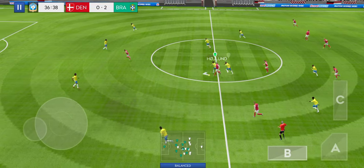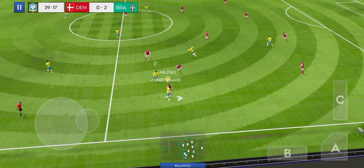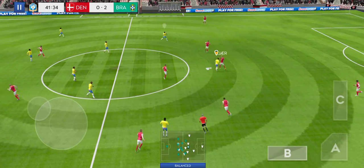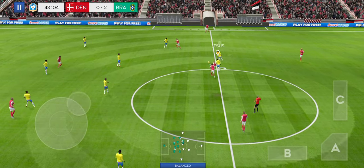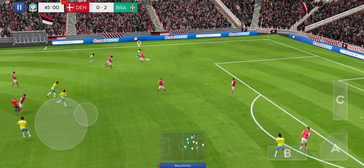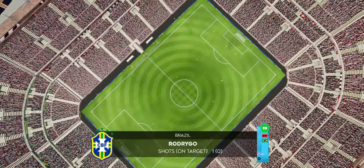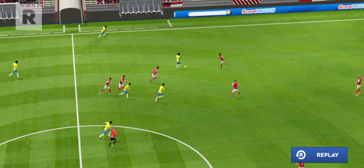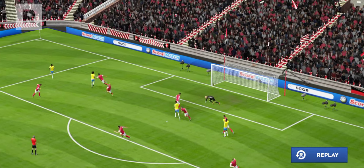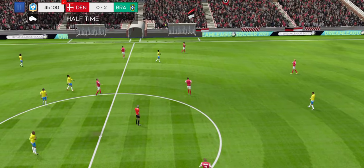That's good link-up play. Rodrigo. Damsgaard in possession — finds his teammate. Oh, he heads wide. That was so close to being a goal, let's see it again. There's the whistle, it's half time.